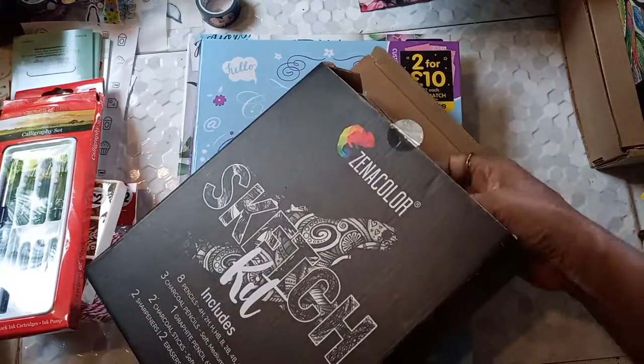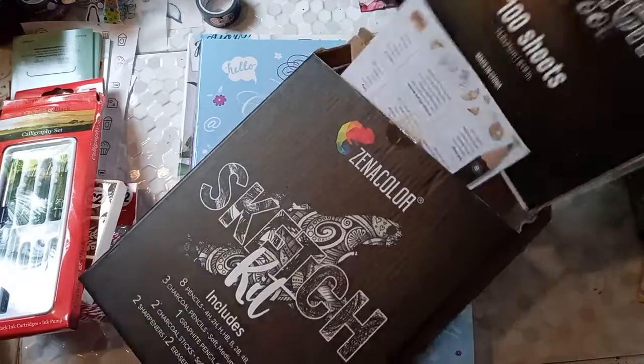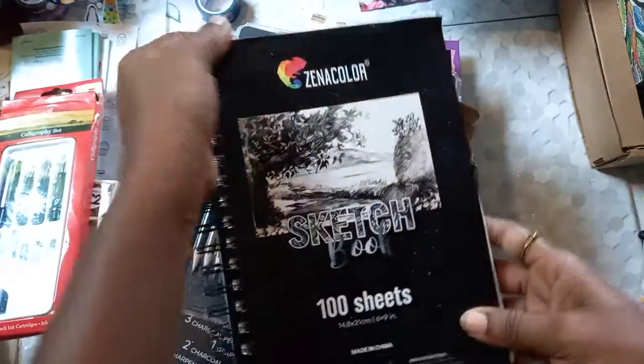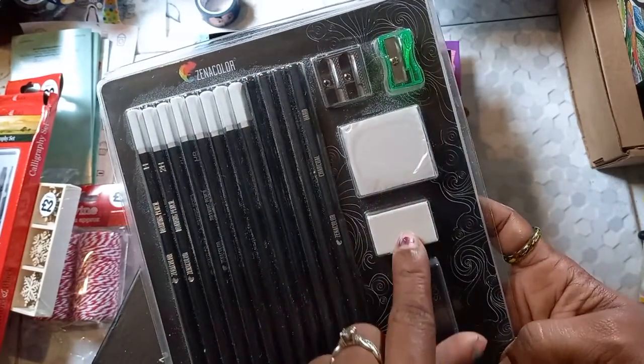This I got from Amazon UK and it's actually a sketch kit with eight pencils inside. We have 4H, 2H, three charcoal pencils, a graphite pencil, sharpeners, an eraser, and there's also a sketchbook with 100 sheets. The quality of these pages I absolutely love — I can take them out and frame whatever I make. I'm still seeing myself doing journal spreads in this, but I'm really going to try to learn to draw.